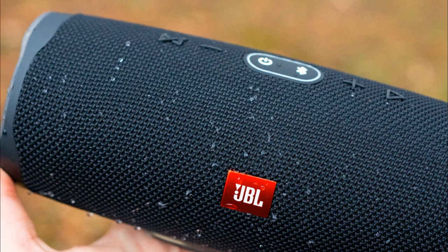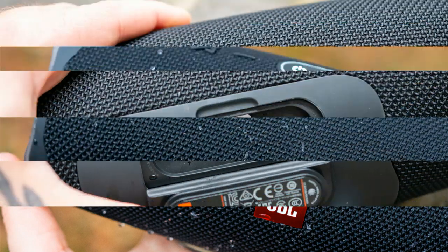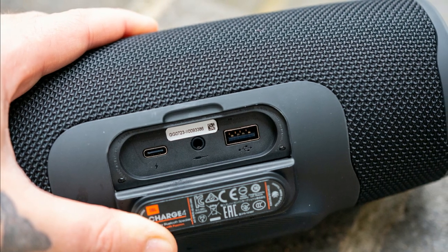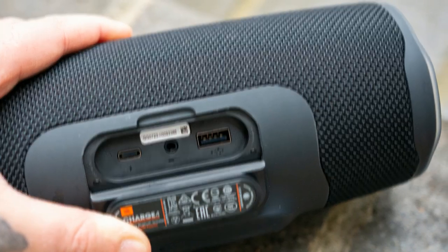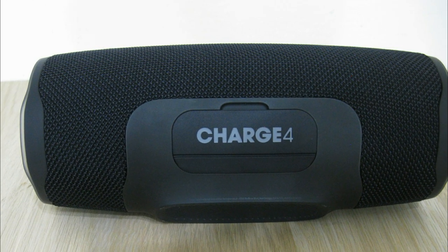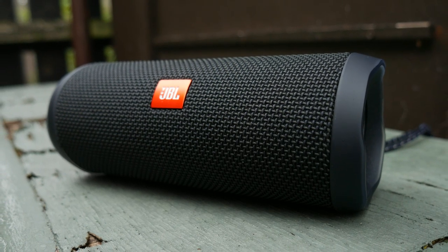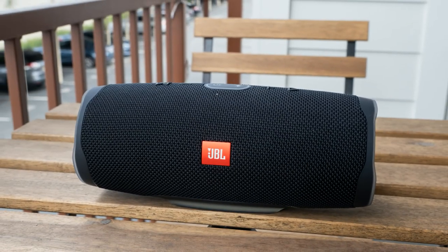This device also has the IPX7 certification rating, so it can be submerged in a meter of water for up to 30 minutes. The connectivity is perfect thanks to Bluetooth 4.2 technology. The battery life is about 20 hours, appropriate for its size, and it can be charged quickly with the USB Type-C port. The JBL Charge 4 delivers a pretty pleasant sound performance, handling sounds from all frequency ranges appropriately. It's a bit sweetened to deliver a warmer sound, but it's nice to listen to — not anything to complain about, and for the price, it's superb.